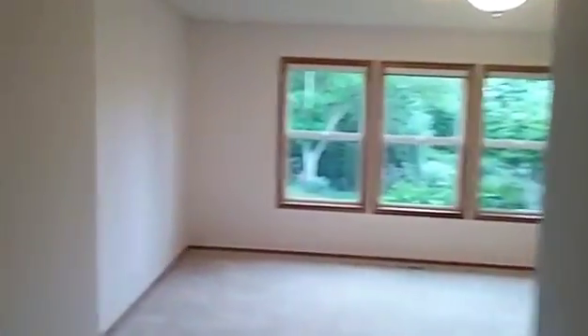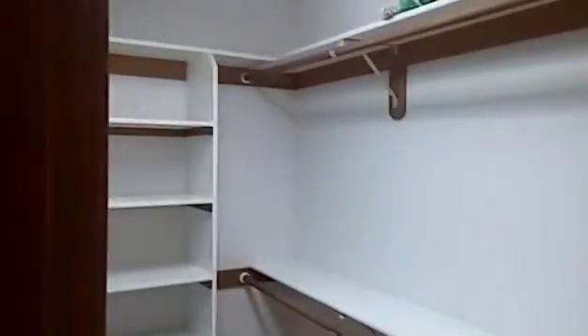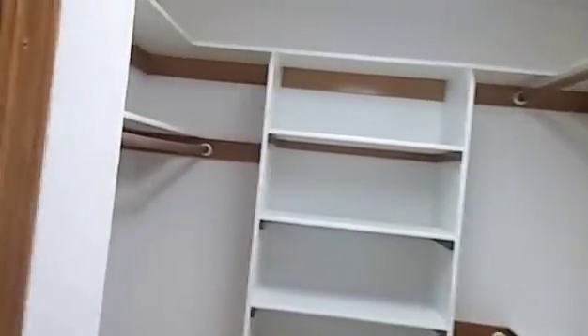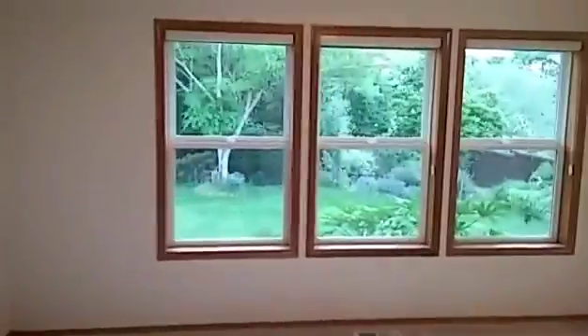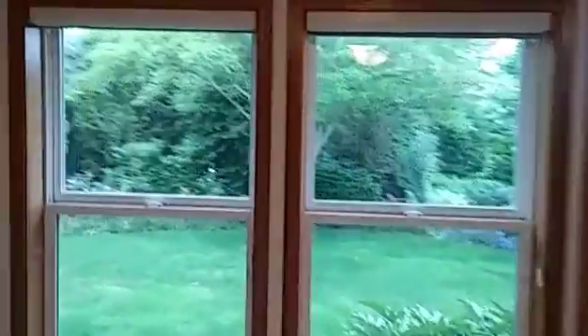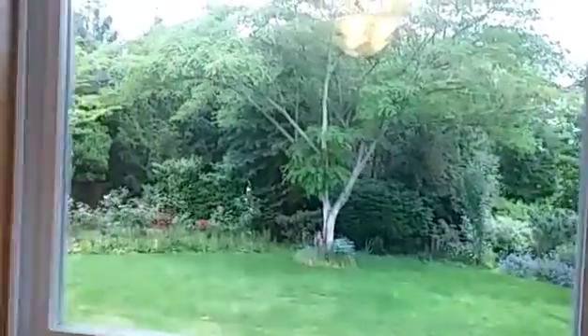We walk into the left and we have the master bedroom, master suite. We have a very large walk-in closet and a view of the back of the large room area.